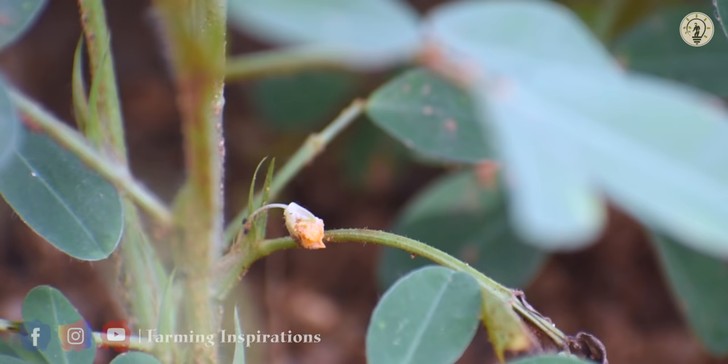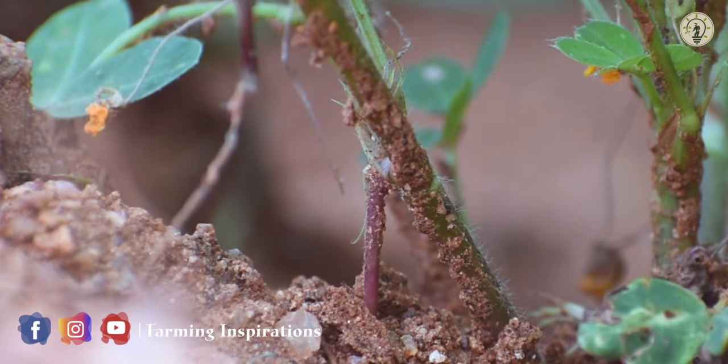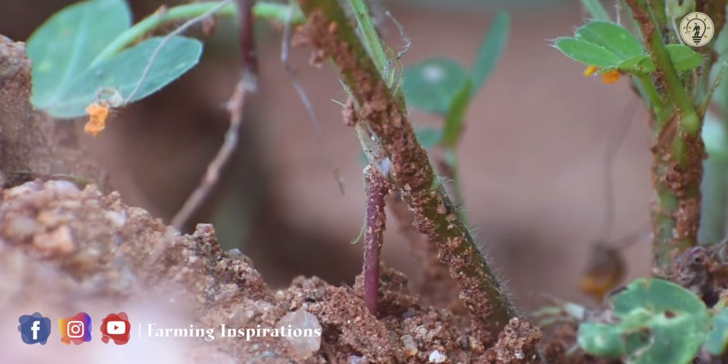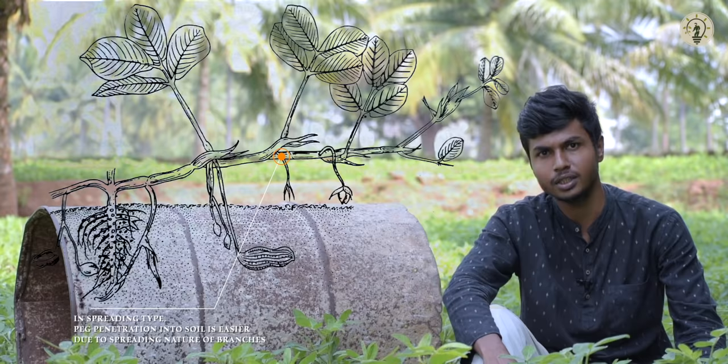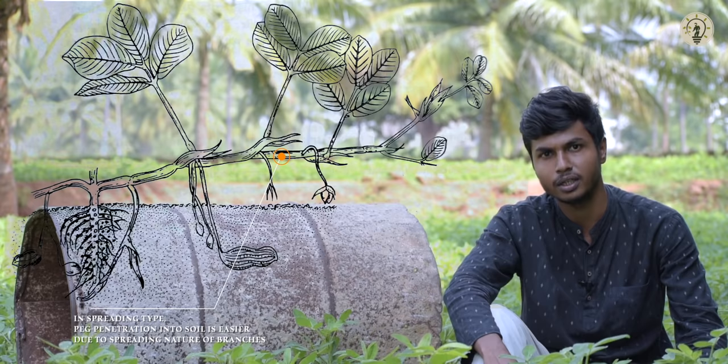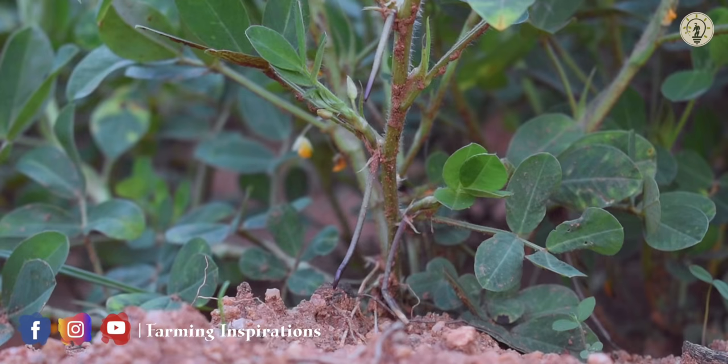The mechanism behind drum rolling practice is quite simple. Once fertilization is complete, the developed peg grows downwards geotropically and penetrates into the soil surface where pod development occurs. In the case of spreading type groundnut, the penetration of the peg into the soil surface is quite easier because of the spreading nature of the branches.